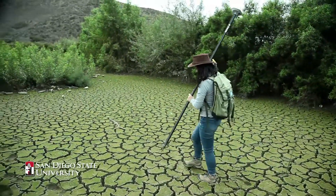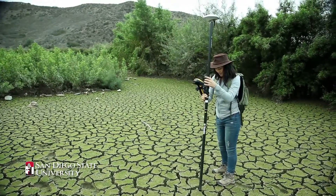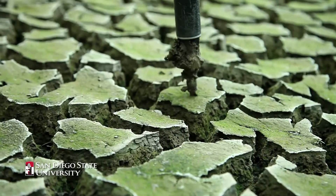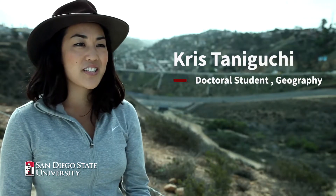I'm Chris Taniguchi. I'm a PhD student at San Diego State University in the Geography Department. I'm studying erosion and sediment transport from Tijuana, Mexico into the Tijuana estuary.